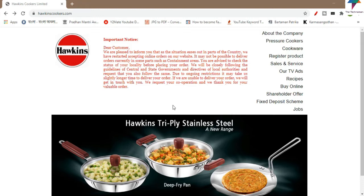This is hawkinscookers.com, the official website. On the official website, you can see the Hawkins official website and find the important notice there.